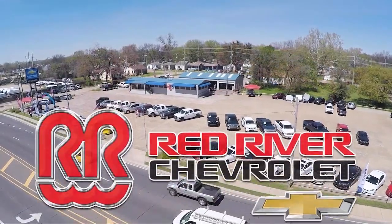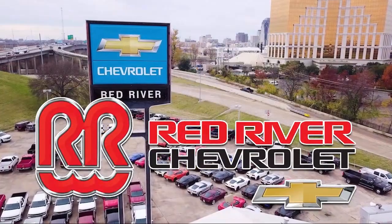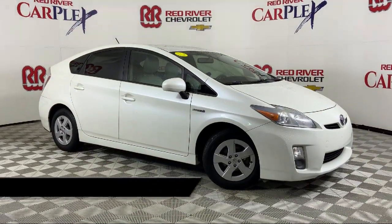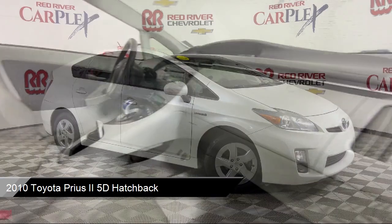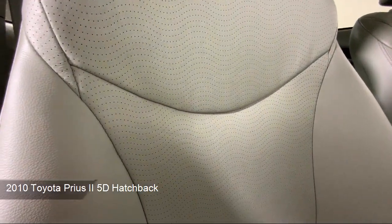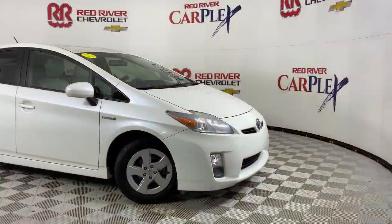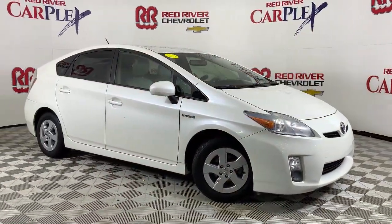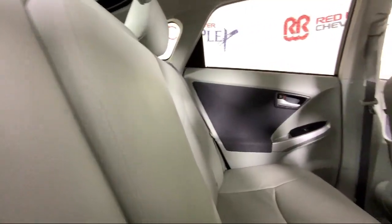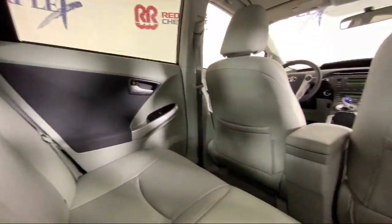Thank you for shopping with Red River Chevrolet, and we'd like to tell you a little bit more about this vehicle that comes equipped with keyless entry, heated door mirrors, outside temperature display, steering wheel controls, rear spoiler, alloy wheels, rear seat center armrest, electronic stability control, air conditioning, tire pressure monitoring system, and much more.